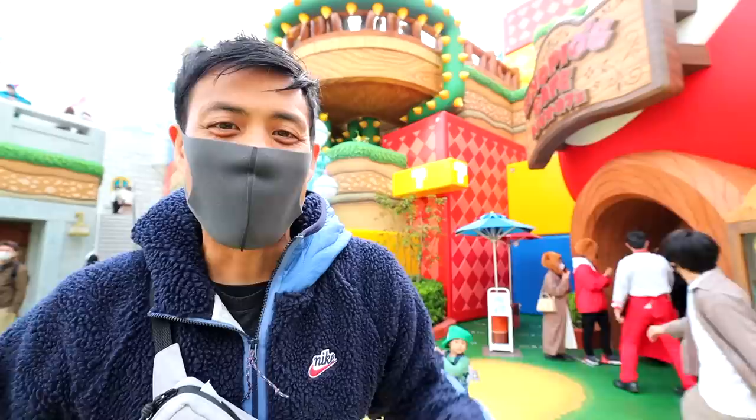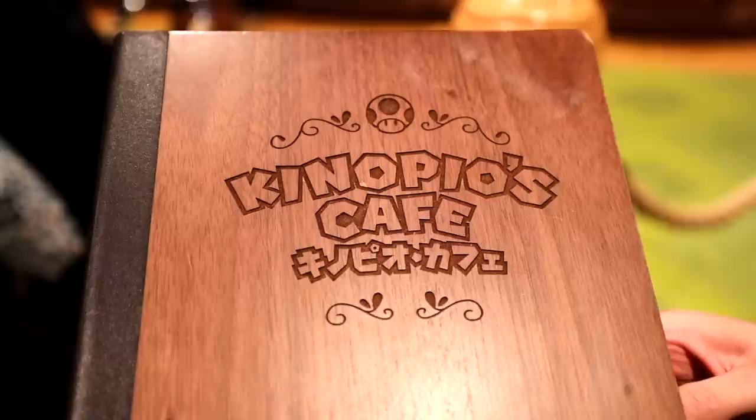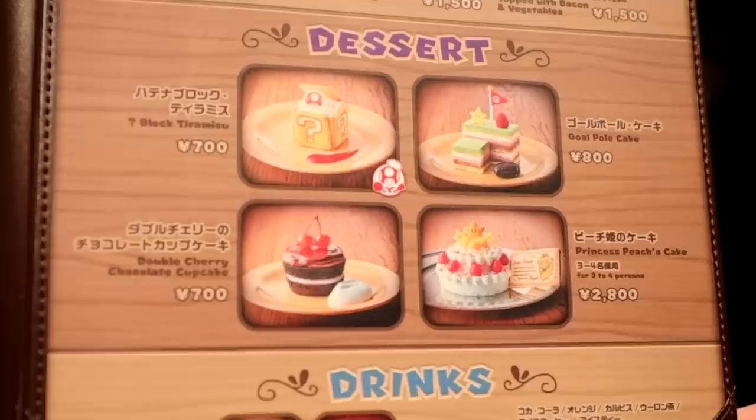Now if you're a little hungry, this is the spot to go. Kinopio's Cafe is the main restaurant in Super Nintendo World. It's got Bowser's Steak, Yoshi's Carbonara, and even Princess Peach's Cake — sounds good, but I'm not eating those today.